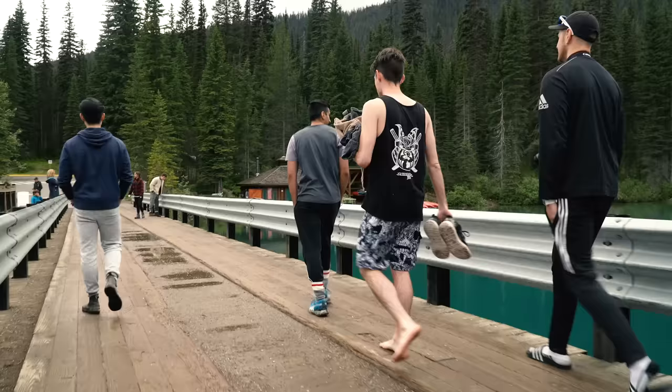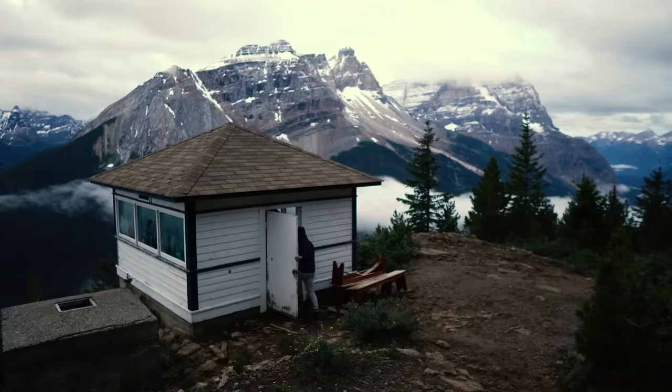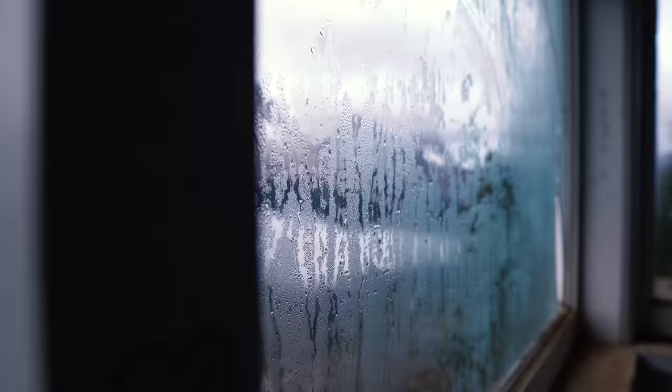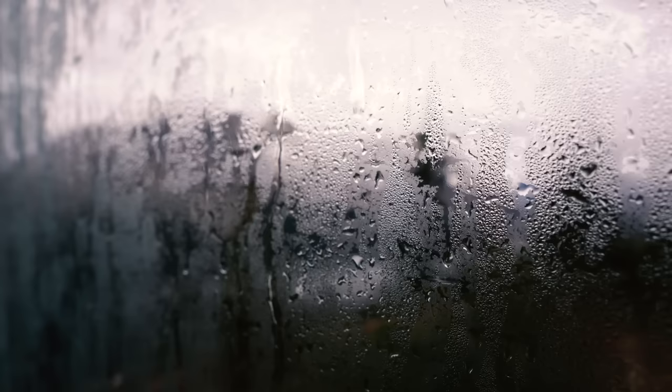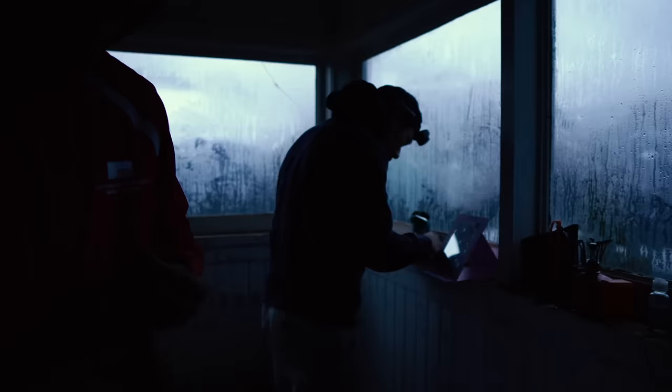After Emerald Lake, we headed to our final stop in Yoho National Park — the Padgett Firehut. The Padgett Firehut is a tiny wooden shack located on top of a mountain with some insane views of the surrounding ranges and lakes. What makes the firehut so cool is how isolated you feel when you're up there. Sitting high above the valley lakes in line with the other snowcapped peaks, it makes for such an unreal spot to catch the sunset.